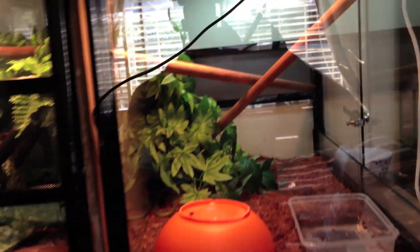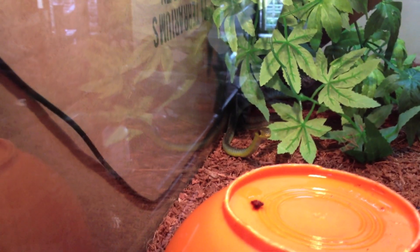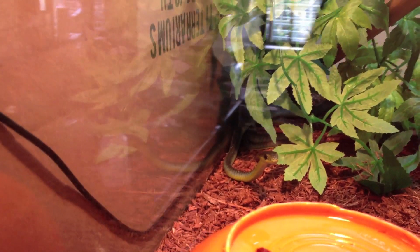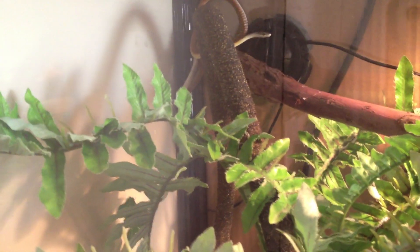On top of them we have some colubrids. We've got the common tree snake green phase — he just had a nice feed — and I have my golden phase which is in the back corner next to him. There's the golden phase at the back there, he's a lot smaller.